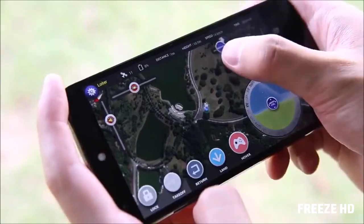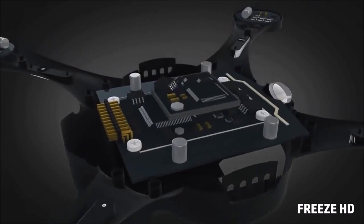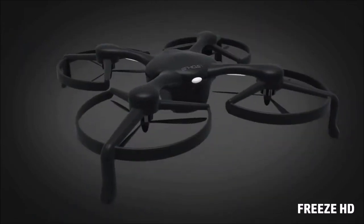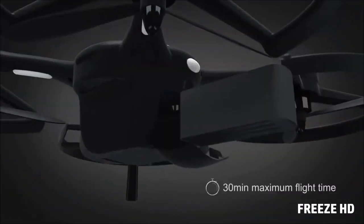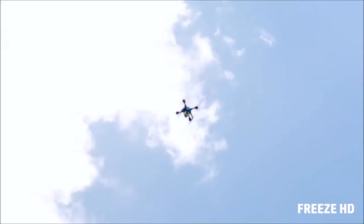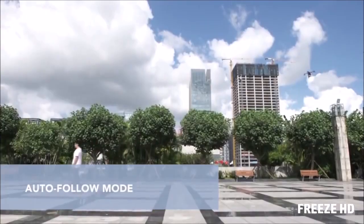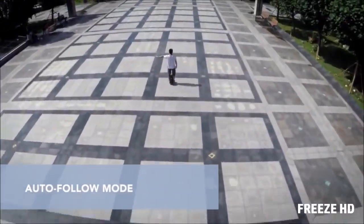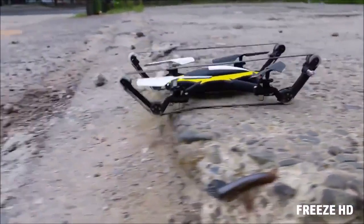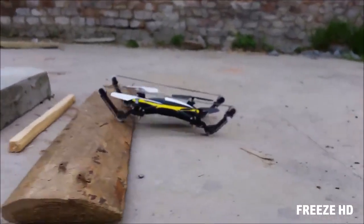Here, you can adjust Ghost's direction, speed, camera angles and more. Not only is Ghost user-friendly, it's designed with quality parts and has great features and performance.